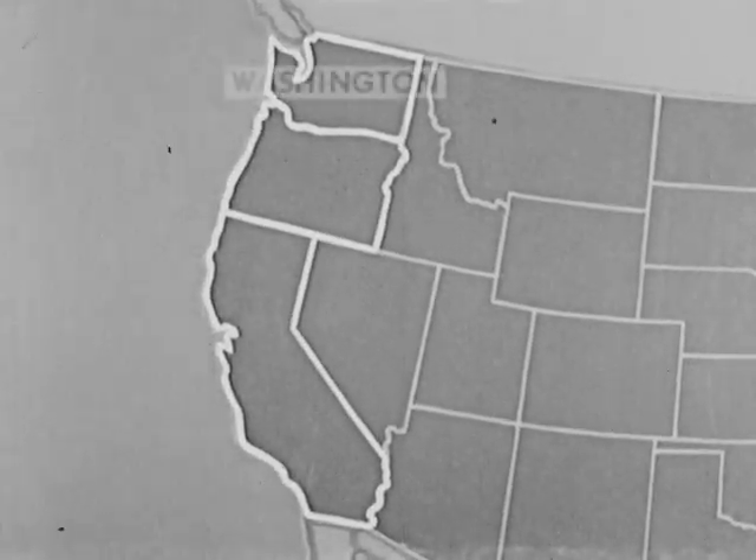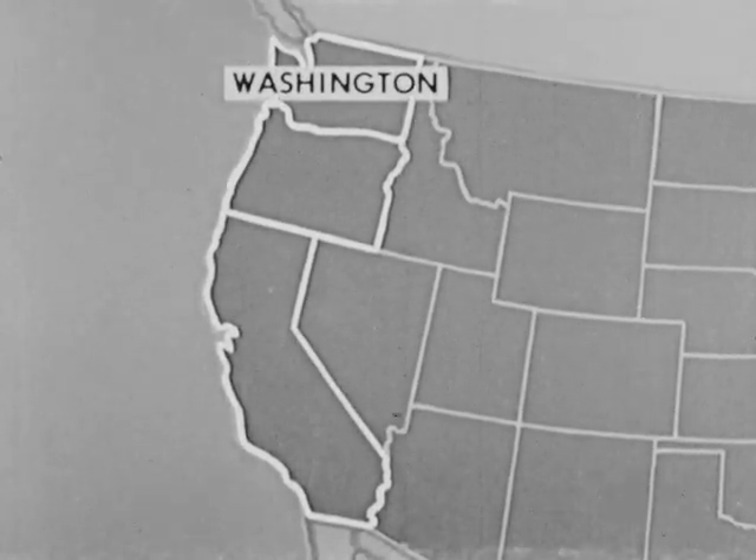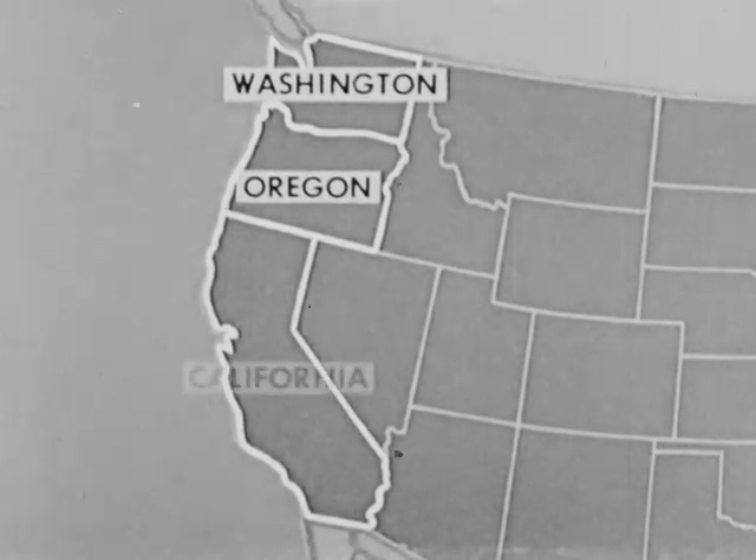The three states are Washington, Oregon, and California.